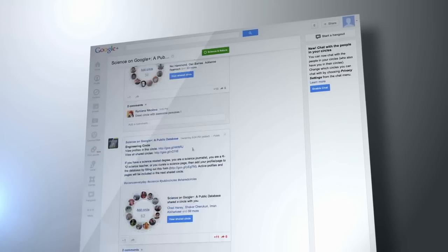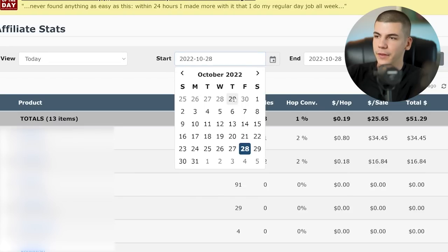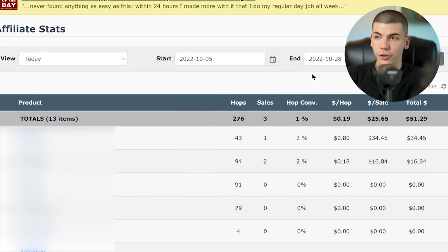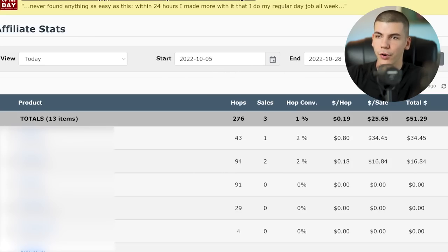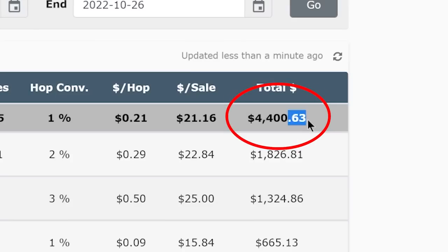We also have affiliate marketing. For affiliate marketing, we're using one specific platform related to the niche of that channel, with a call to action for the affiliate products in every single video. Looking at the analytics from the 5th of October through the 26th of October — those 21 days — we made $4,400.63 in total from affiliate sales.